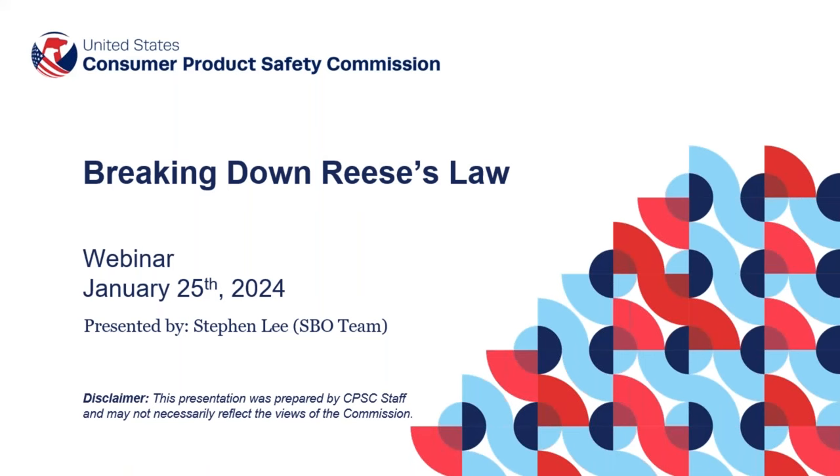Welcome everyone to today's webinar breaking down Reese's Law. My name is Stephan Lee, I'm a program specialist with the small business ombudsman team and I will be your presenter today. The webinar is recorded and will be available for viewing afterwards on YouTube. A PDF of the slides will be distributed via email to all registrants whether they attended or not. Any questions should be submitted through the GoToWebinar interface.